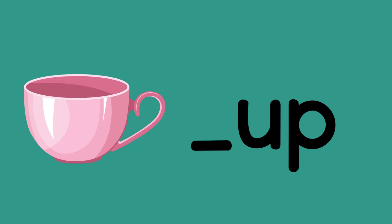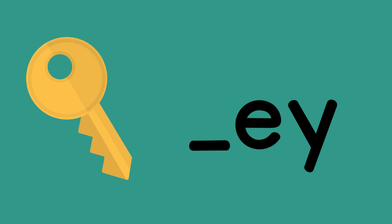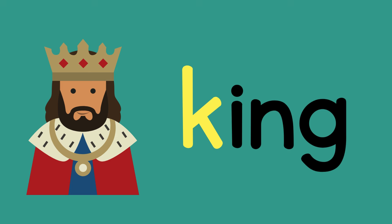Cup. Does that start with a C or a K? C, because it is followed by a U. Key — is that a C or a K? K, because it's followed by an E. King — is that a C or a K? K, because it's followed by that I.